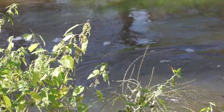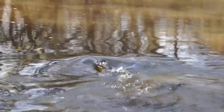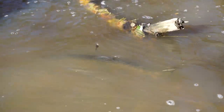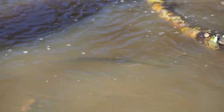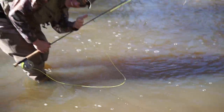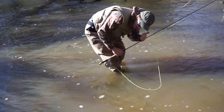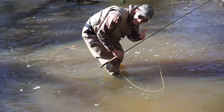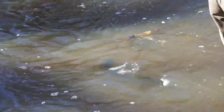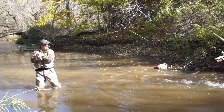This is so good. Now we're just going to run right in there. Fish on?